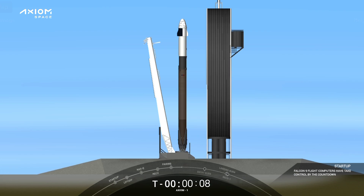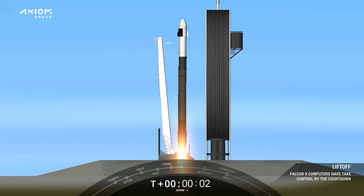10, 9, 8, 7, 6, 5, 4, 3, 2, 1, 0. Ignition. Stop. Go Falcon.